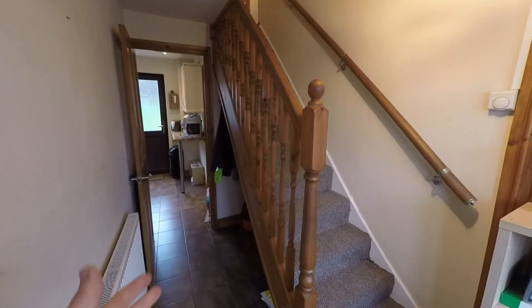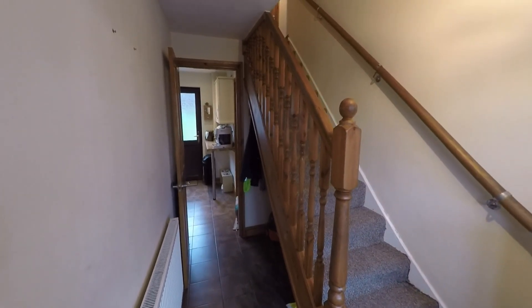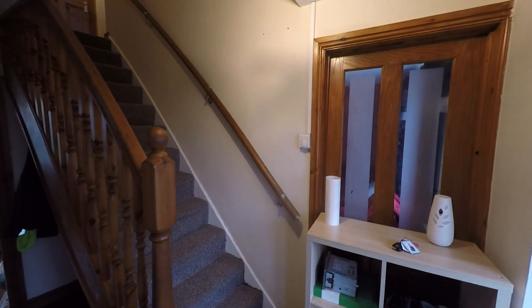On entering, we first step into this nice spacious hallway. As you can see, we have the staircase directly in front of us taking us up to the first floor, but we have quite a large understairs recess which is ideal for storing your coats and shoes. We also have access into the reception here to our right-hand side.